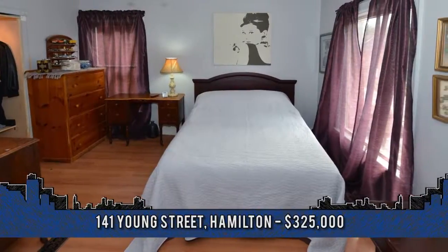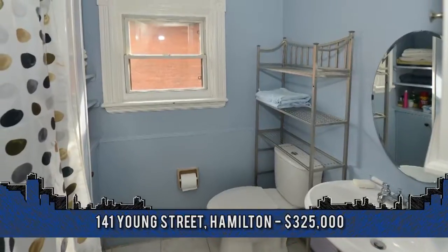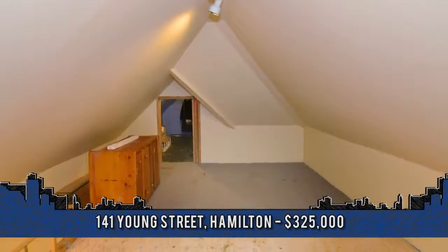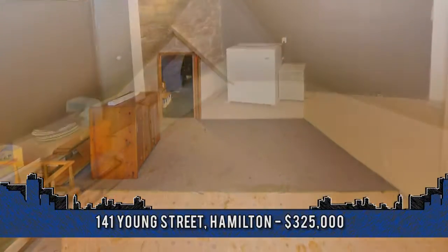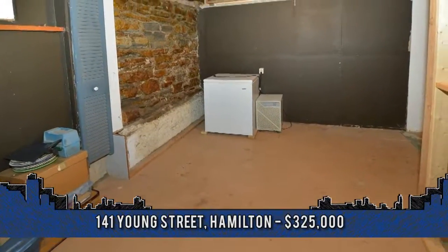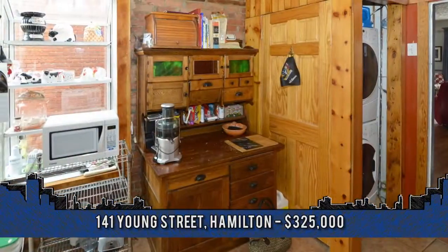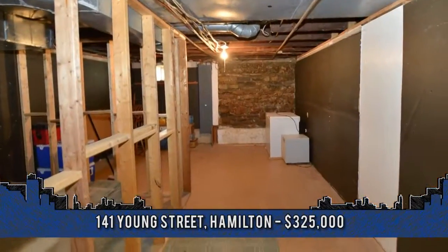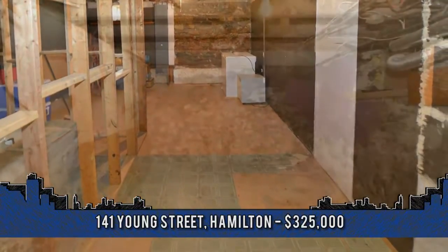Off the second level, an extra large master bedroom plus two additional bedrooms and a full bath. The third level has a bonus attic loft space that would make a great family room or teen retreat. The basement has a roughed-in recreation room just waiting for your finishing touches. Updates include kitchen, bath, thermal windows, exterior doors, laminate over the plank flooring, furnace, AC, steel roof and eave trough.